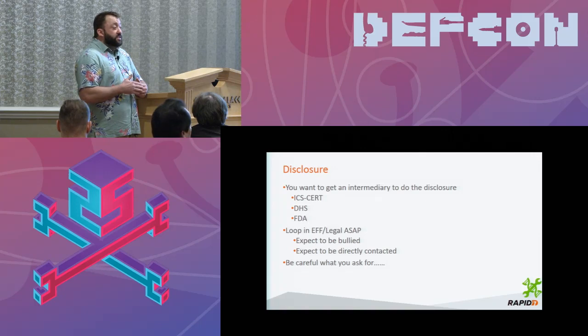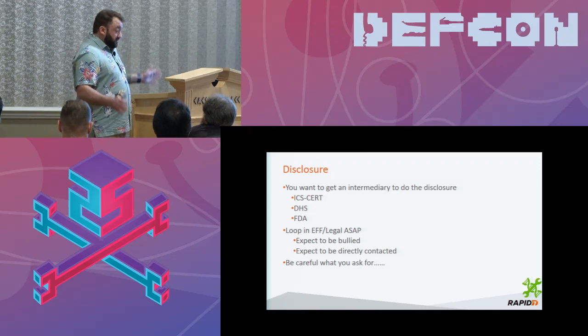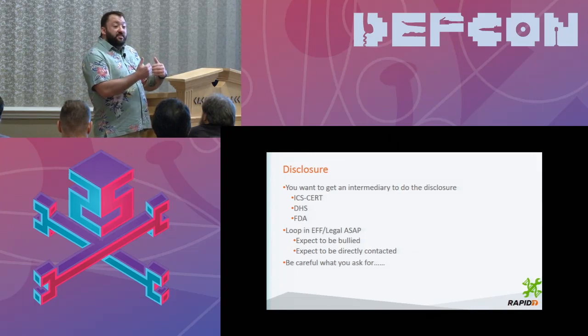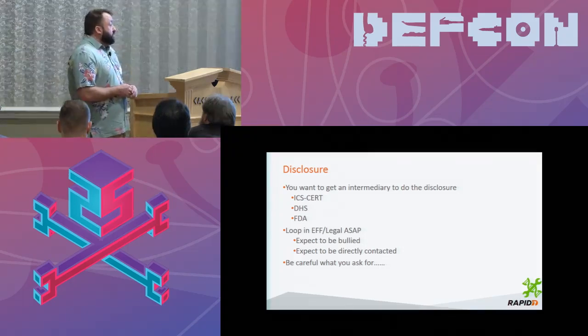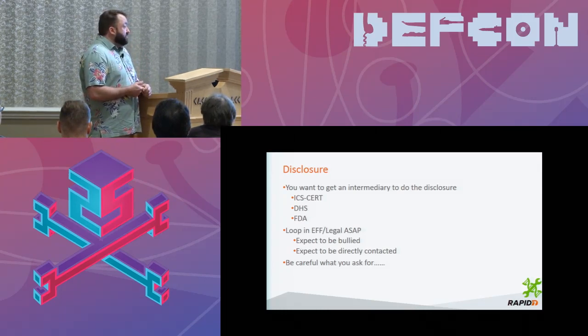Sometimes that changes. If a manufacturer genuinely needs more time and is genuinely working hard, we give them more time. We gave Johnson & Johnson six months because they needed that time to move their giant ship of a company to get aligned. They were very genuine and forthcoming about the vulnerabilities and wanted to notify their patients and do the right thing. When a company is acting like that, I have no problem waiting. We went out with a message that didn't freak patients out — and that's really important. In disclosure, loop in the EFF and legal as soon as possible. You can expect to be bullied, to get cease and desist letters, and to be sued. Be careful what you ask for when you get into this research.